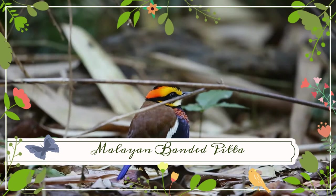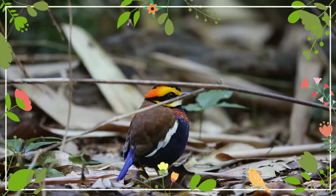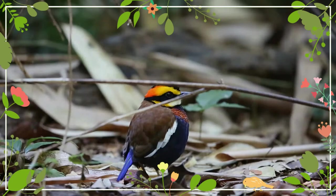The Malayan bandit pitta is a species of bird in the family Pitidae. Other common names include the blue-tailed pitta, the Irene's pitta, the bandit pitta, and the Van Den Bosch's pitta.